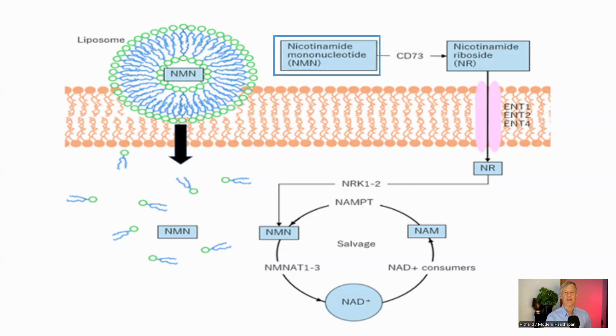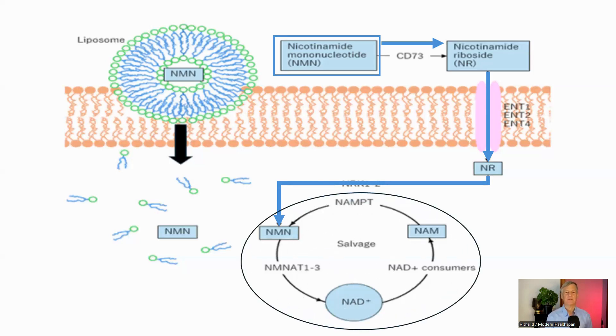NMN itself is too large to directly pass through the cell membrane. While there is a transporter called SLC-12A8 that can move NMN into cells, it's important to note that this transporter has only been identified in mice and hasn't been found in humans yet. So how does NMN get inside the cell? First, NMN is converted to nicotinamide riboside, or NR, by an enzyme called CD73. NR is then able to enter the cell through a family of transporters known as ENTs. Once inside, NR is converted back into NMN, which then proceeds through the NAD+ salvage pathway to become NAD+. This entire process requires two ATP molecules — cellular energy being expended.